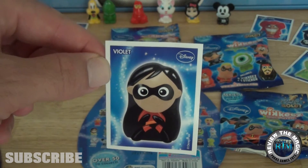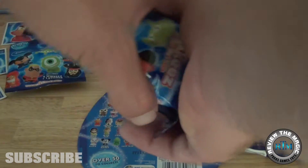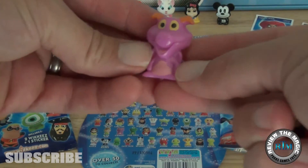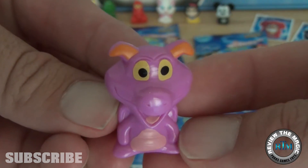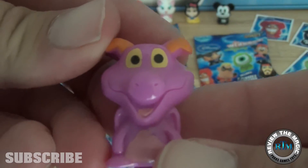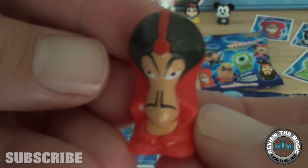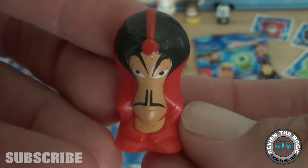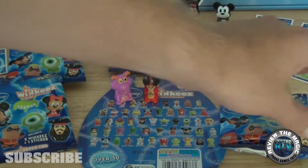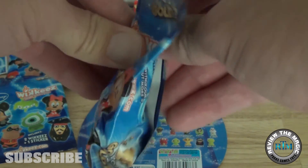The sticker out of the first pack is Violet from The Incredibles — I don't believe we have that sticker. The two figures in this pack are Figment again — love Figment, though we have enough Figments now — and Jafar, looking rather creepy as Jafar typically looks. Love how they incorporated non-Disney movie characters into this set as well. So Figment and Jafar in the first pack.